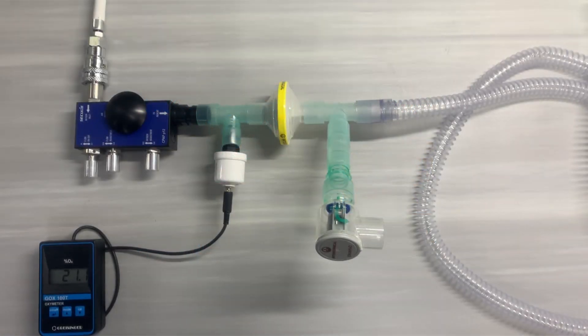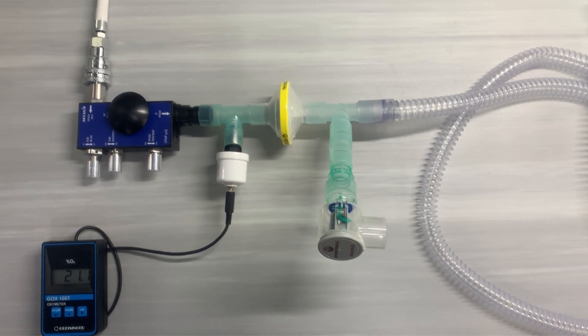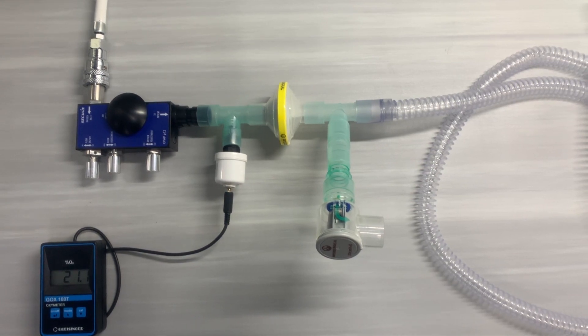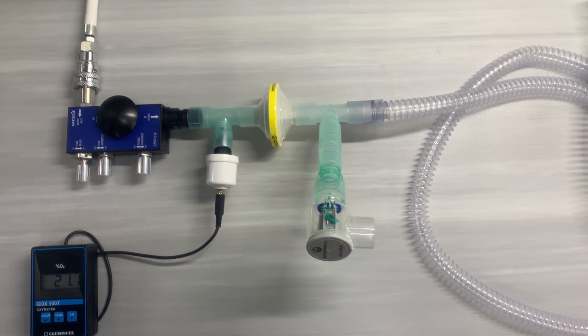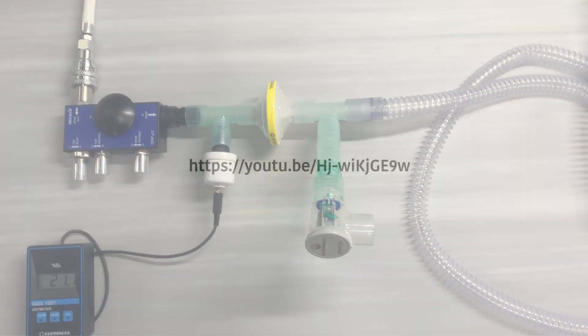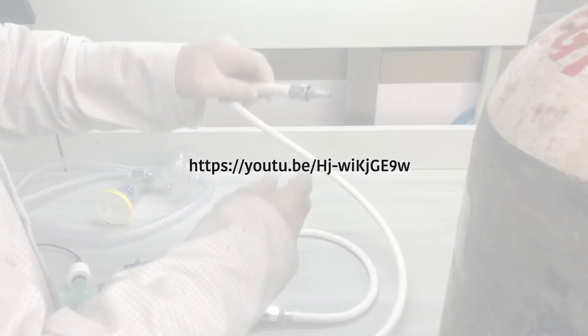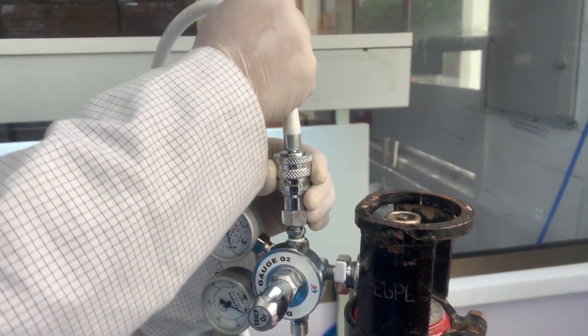Setting up the OxyCPAP P12 basically involves three main components: the FiO2 generator that is the OxyCPAP P12, the disposable patient circuit assembly, and a reusable oxygen analyzer to monitor the oxygen concentration. You can check and follow our video for the complete CPAP P12 circuit assembly.